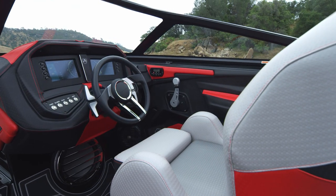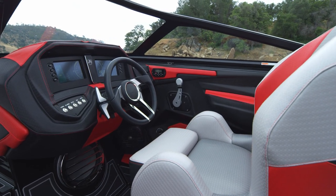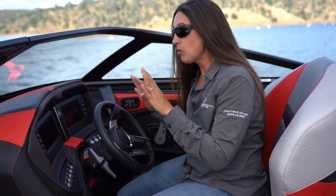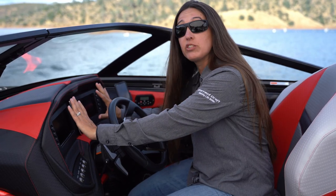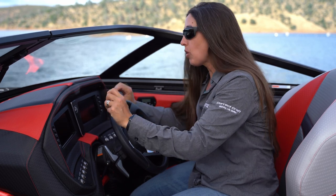The side-by-side touch vision dash in the RI-257 is a multi-tasker on the water. The dash has two different screens that work in conjunction with one another when you want them to — but when you want to do two different things, the dash can accommodate. For example, you can have GPS mapping on one screen and ballast locations on the other simultaneously.